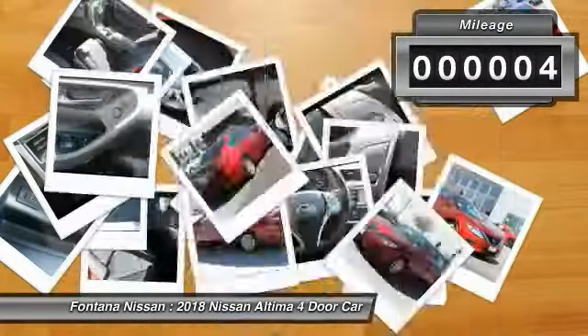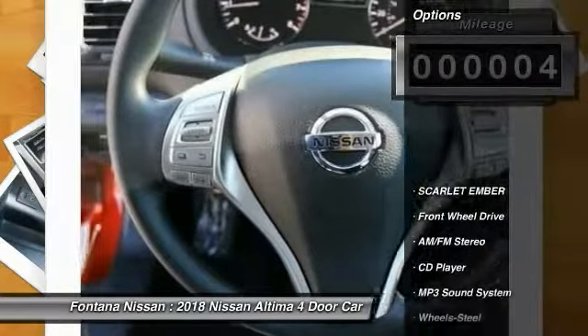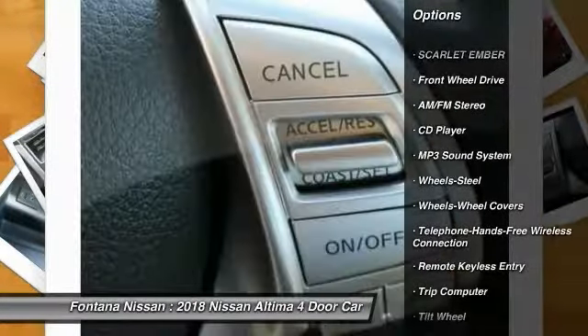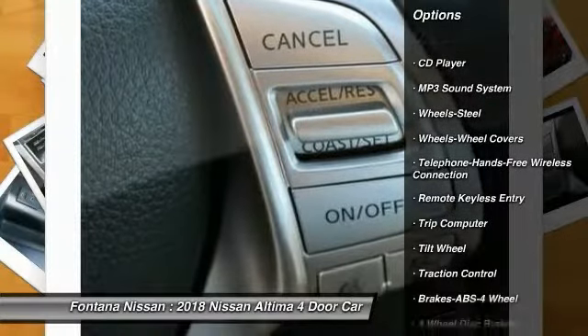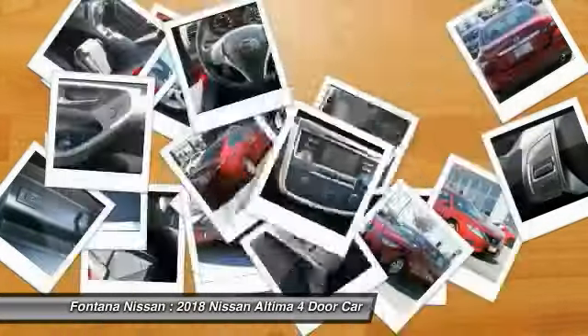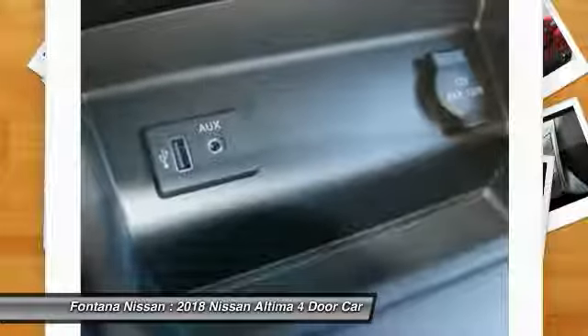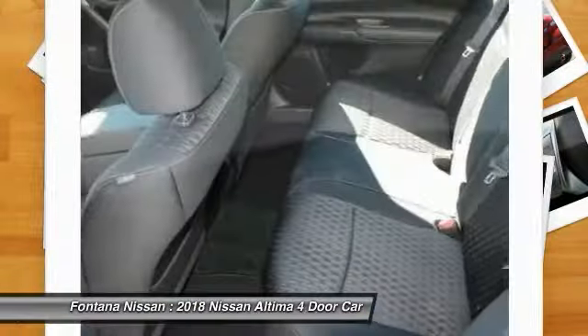This vehicle has less than 100 miles. Here are some of this vehicle's great options: traction control, anti-lock braking system, air conditioning, Bluetooth wireless data link for hands-free phone, power steering, cruise control, rear defrost, FWD, AM FM stereo radio, power door locks.